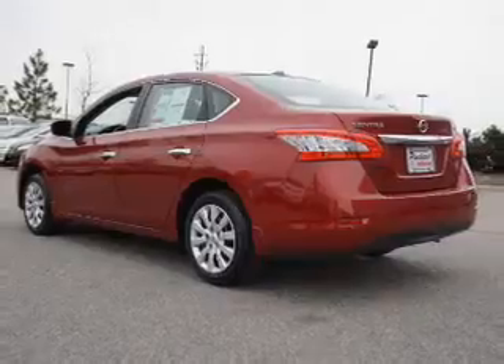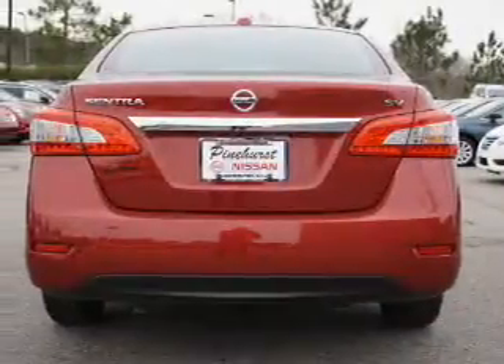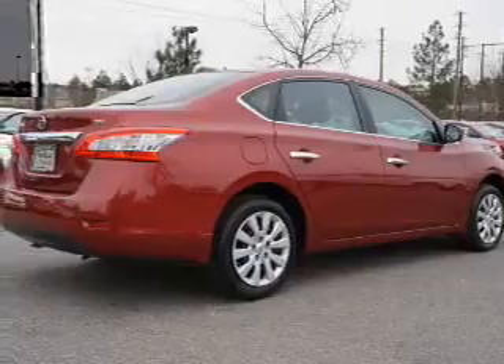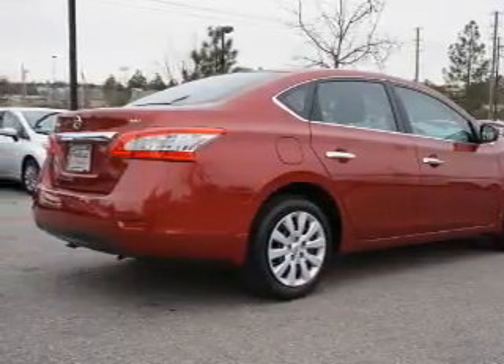Inside, you'll find Bluetooth connectivity, Sirius XM satellite radio, an auxiliary input, steering wheel controls, push-button start, a backup camera, curtain head airbags, front airbags, side airbags, and side impact door beams.